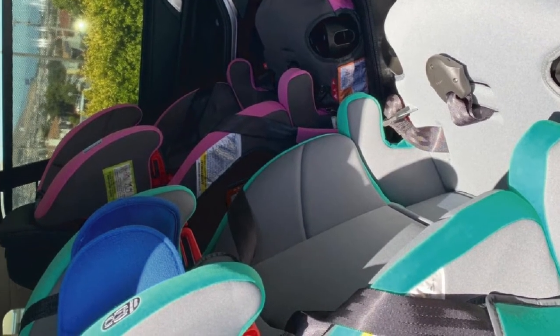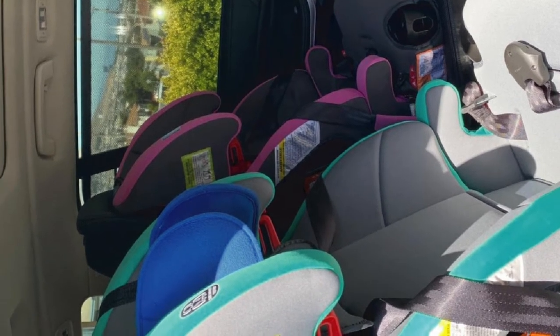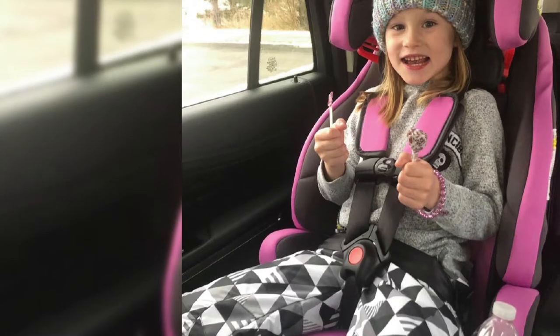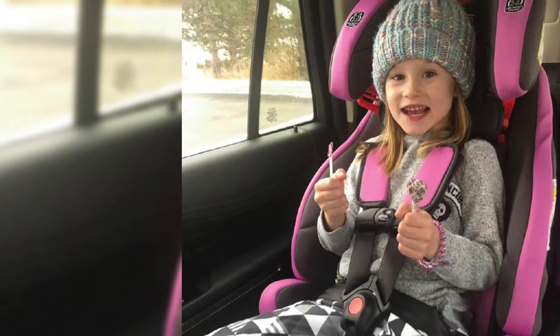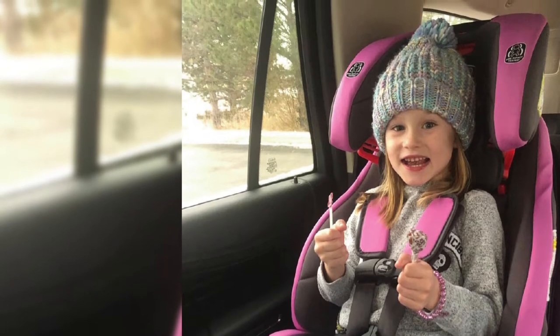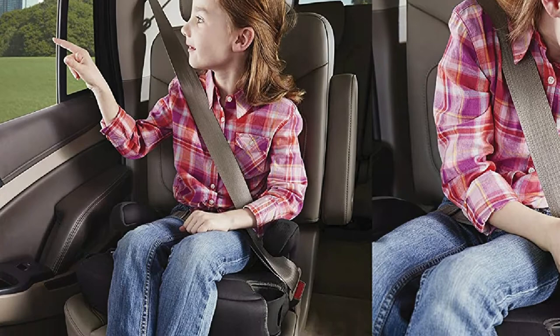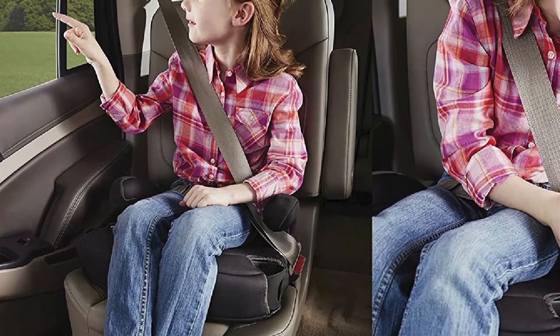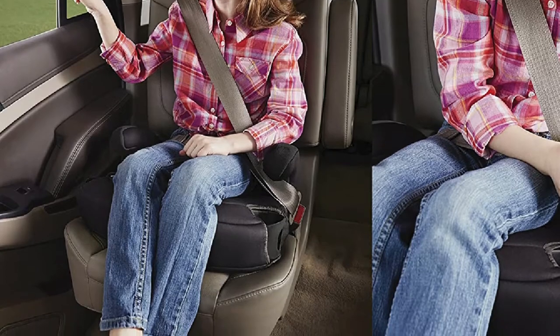Thanks to the open-loop seat belt guides, you can quickly install the booster seat with the vehicle seat belt system. The setup process is effortless — just follow the guides and attach all parts together, and when you hear the click sound, the installation is complete. For more convenience, your kiddo will find two removable cup holders for their favorite snacks and drinks, keeping them easily within reach.